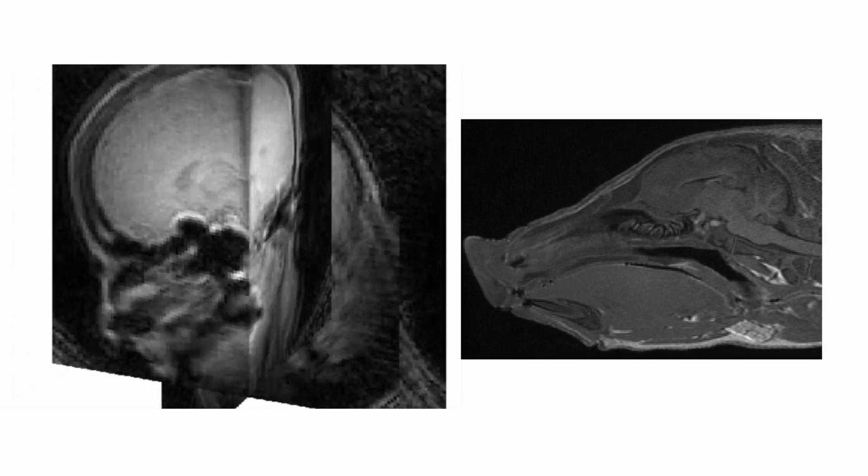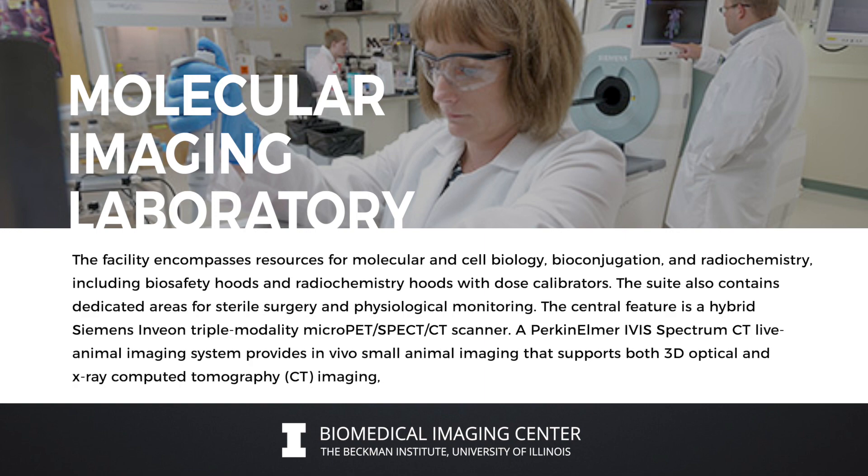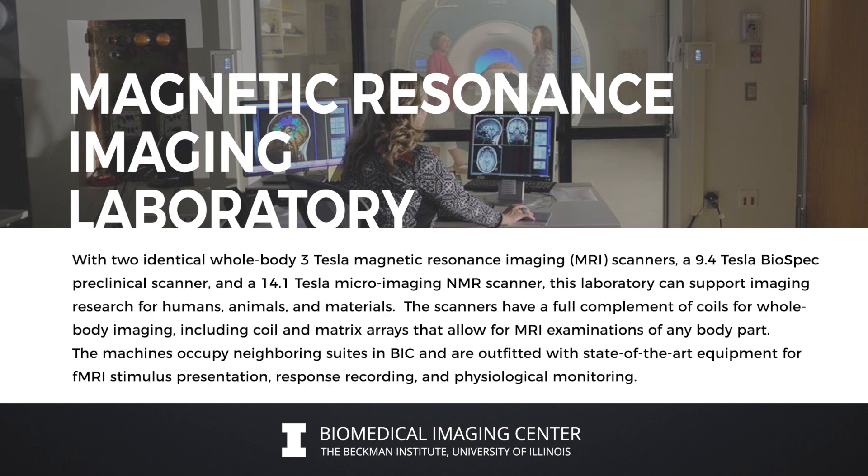In addition to human scanning and animal scanning, we also work with faculty members to scan different materials, including soil, fuel cells, and other kinds of equipment that high-resolution imaging would be beneficial for helping them understand.